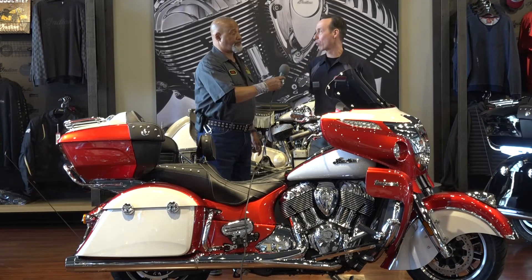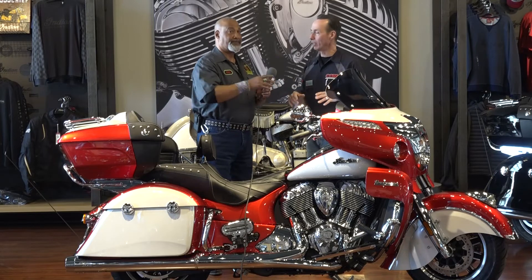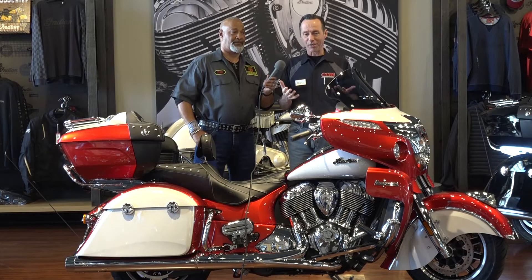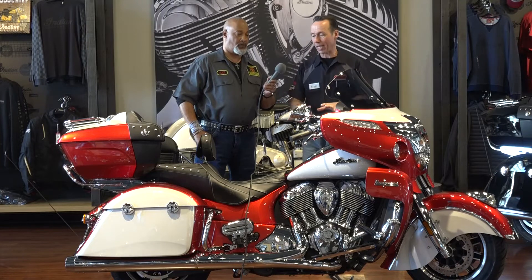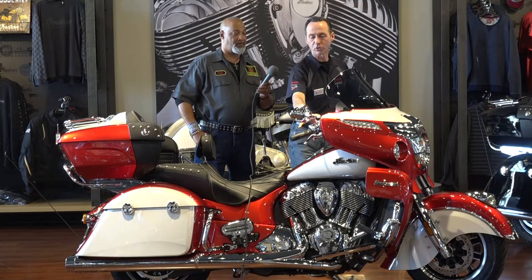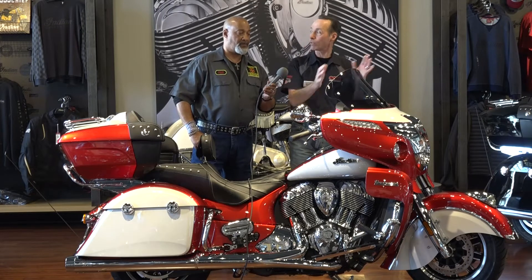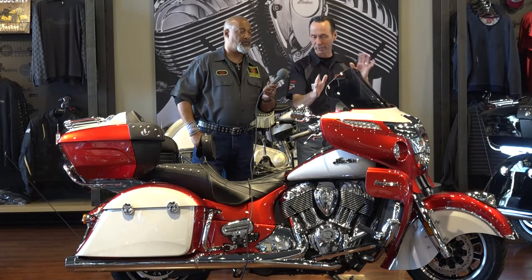Exactly. As if a Roadmaster wasn't already the master of the road, the Icon series is a limited production with a unique paint job — you'll see very limited production in this paint scheme. But the things that you would think would be extra are actually stock on most Roadmasters: heated seat front and rear, luggage rack, chrome controls, big diameter bars with internal wiring, painted inner fairing painted to match custom at the factory. The power windshield is standard.